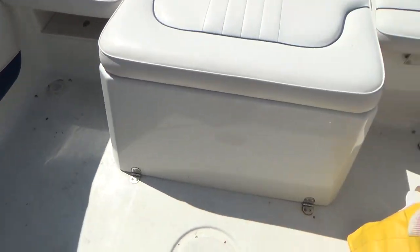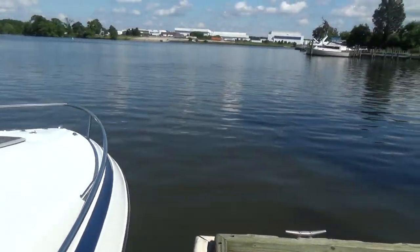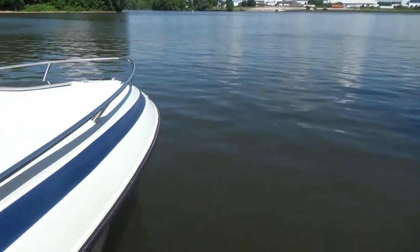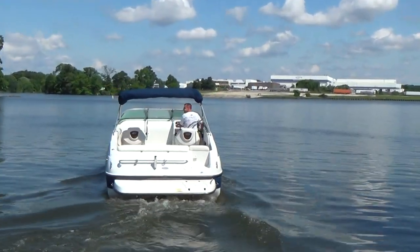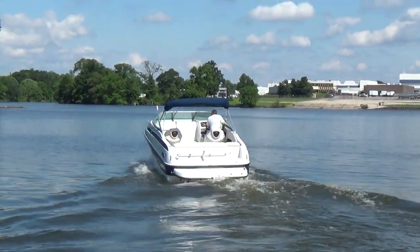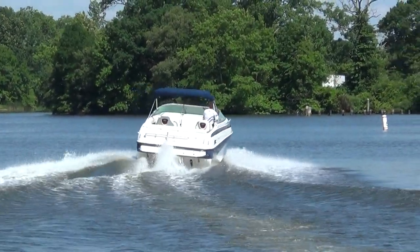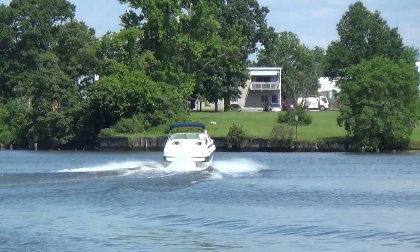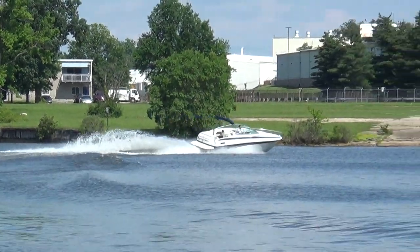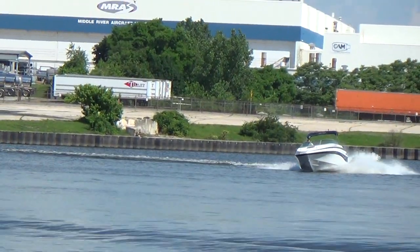This is a very simple cutty cabin with a nice power package to pull some tubes. It's a good looking boat. Crownline makes a quality boat and they do hold their resale value.